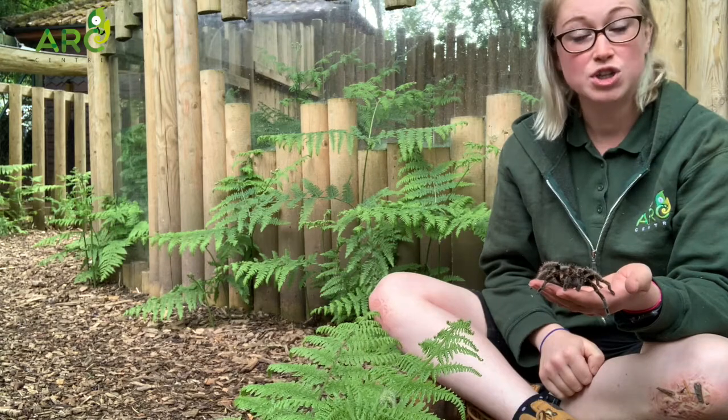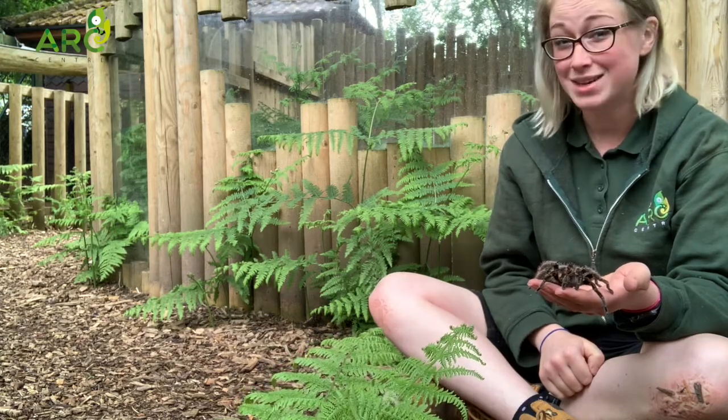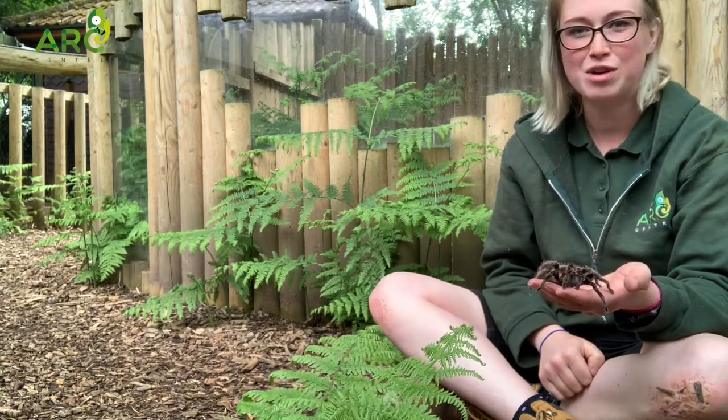So what is an invertebrate? Well, an invertebrate is an animal that doesn't have a backbone. So think bugs and creepy crawlies.